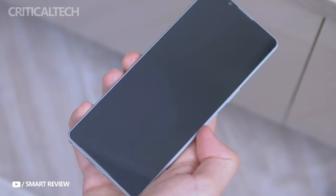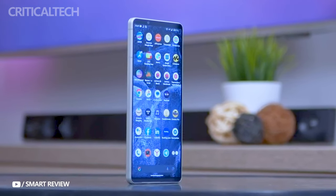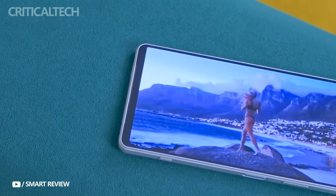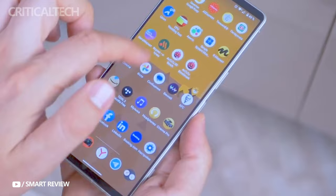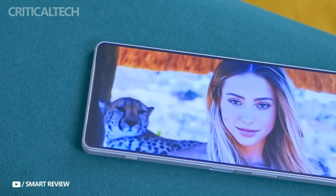Despite these appearance adjustments, Sony has indicated that it will retain the 3.5 millimeter headphone jack, a feature that has become less common in modern flagship smartphones. This decision may appeal to users who prefer wired audio connectivity without the need for adapters or dongles.